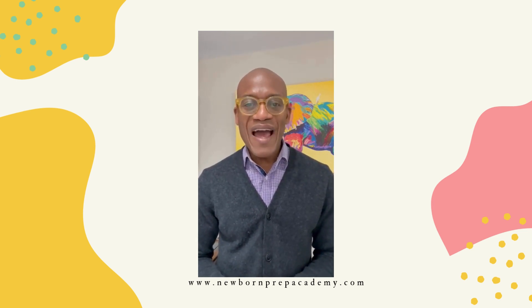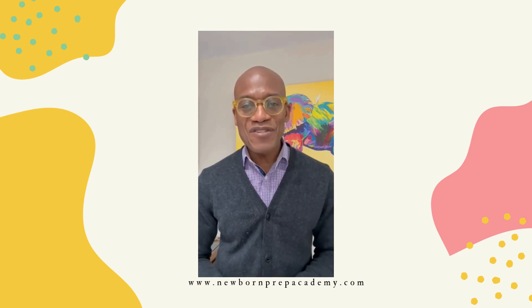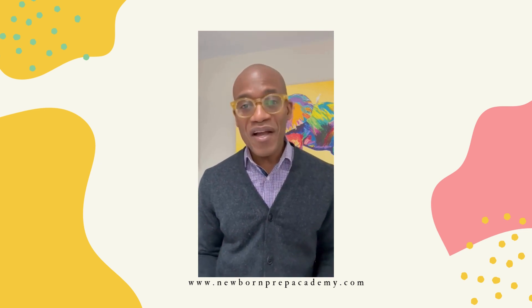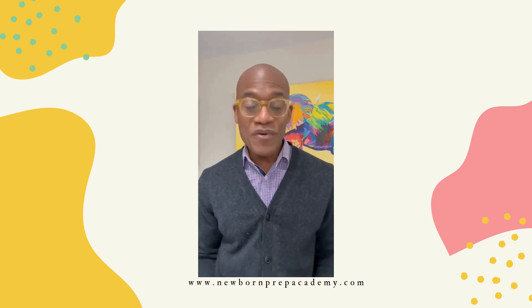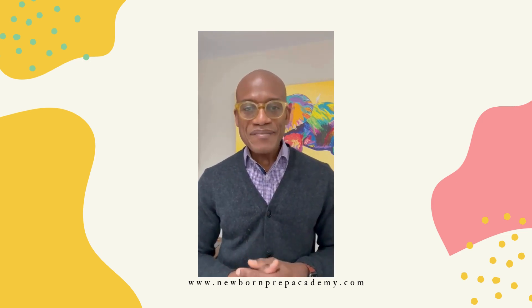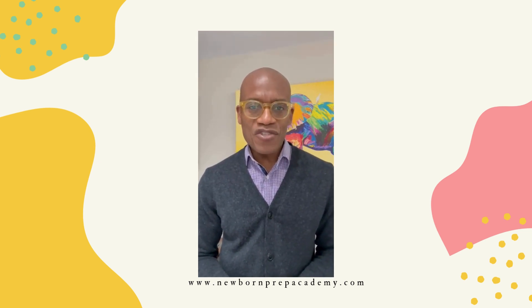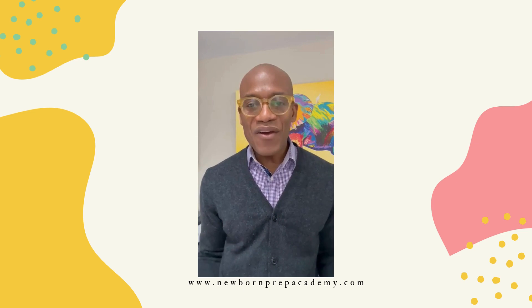I am Dr. Obidi, pediatrician at Partners in Pediatrics and Family Health and CEO of Newborn Prep Academy, where we teach you what to expect about your newborns so you can care for them confidently. Today I'm going to talk about something that comes up fairly often when I see newborns — a mom or dad who raises concern that one of their baby's eyes is turning inwards, so it's sort of misaligned, what you would call cross-eyed — and they're concerned about what to do.